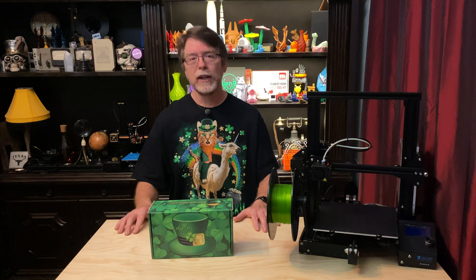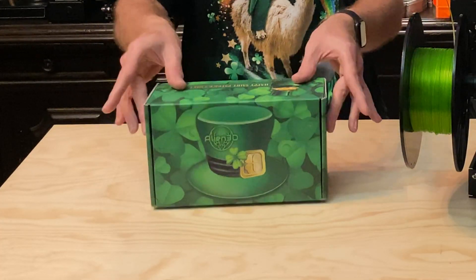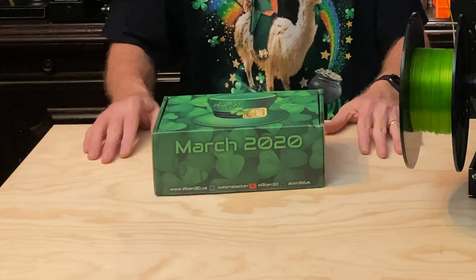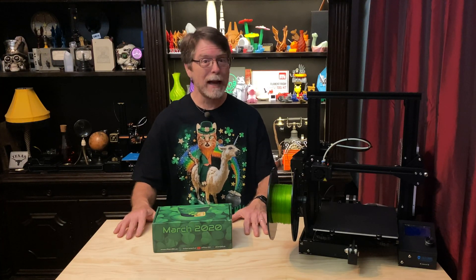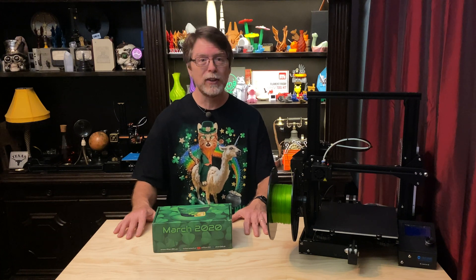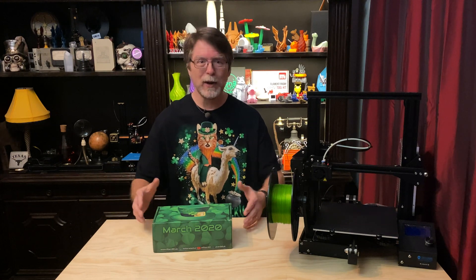A couple of days ago the United States Postal Service placed upon my doorstep the Alien 3D UFO Mystery Box for March of 2020. I let it sit in the garage for a few days so any potential bad things on it could self-destruct, because these days you can't be too careful. And now I have finally accepted it into my home.